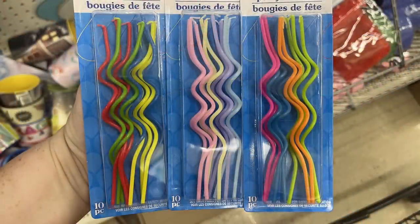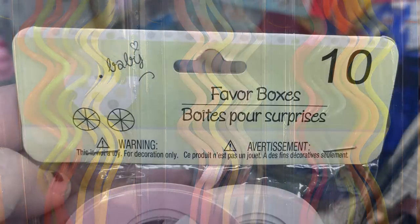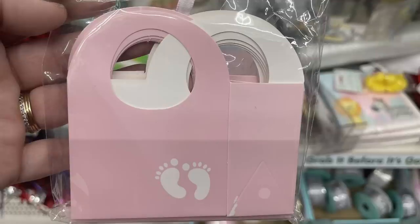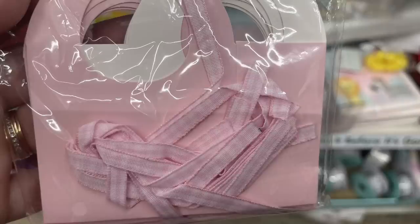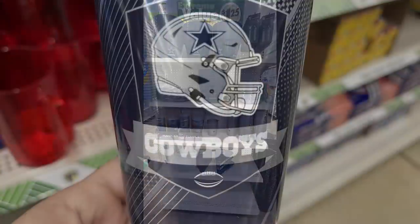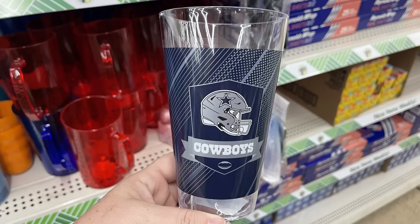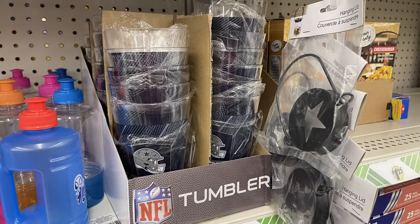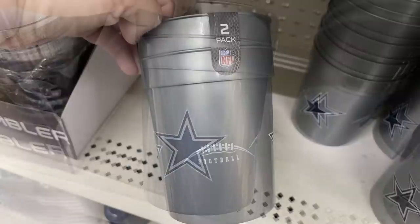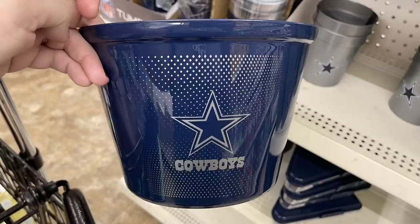They've got twisty candles in neon, pastel, and traditional bright red, yellow, and green. There are new favor boxes for baby showers — I love the one with the little baby feet that comes with a gingham print bow. We've also got a bunch of Dallas Cowboys items since we're in Dallas: a clear tumbler cup with the Cowboys blue banner, gray tumblers in a two-pack with the Dallas star and a football on the other side, and a large ice bucket or snack bowl.